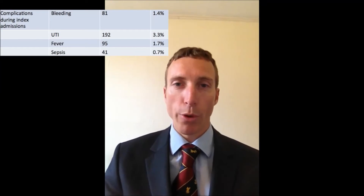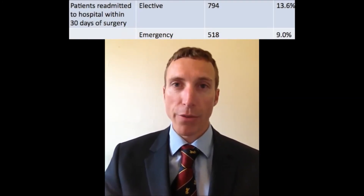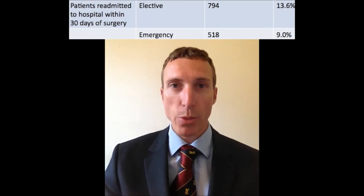Haemorrhage was recorded in 1.4%, 3.3% had urinary tract infection, 1.7% fever, and in 0.7% sepsis was recorded. There were 595 emergency hospital readmissions in 518 patients within 30 days of surgery. Put another way, almost 1 in 10 patients had an unplanned hospital readmission.